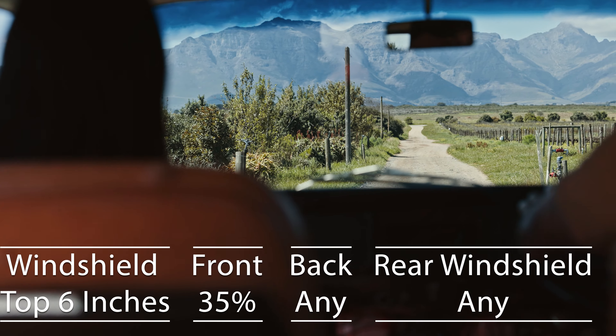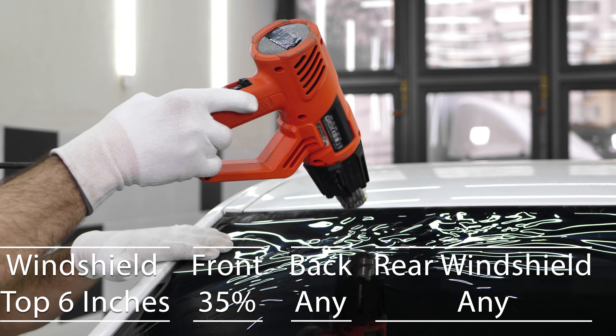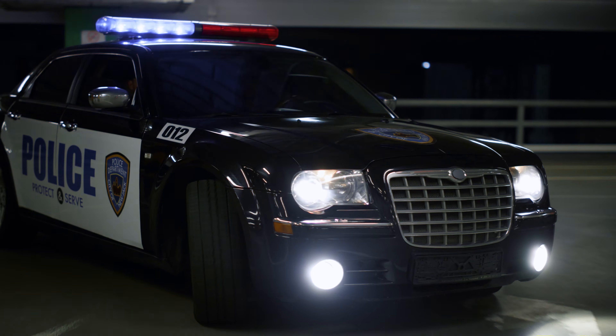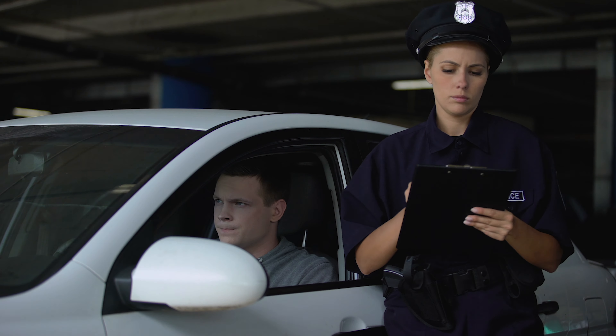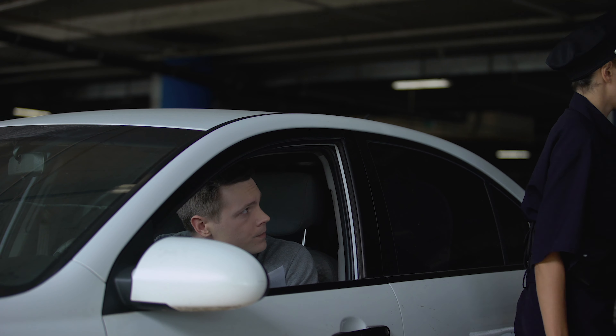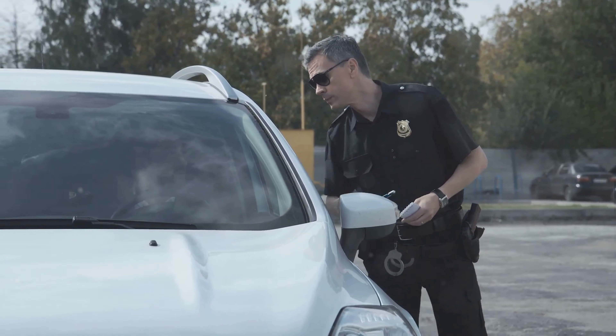In Nevada, you have the freedom to use any tint color you would like. But be aware to follow all tint limits to avoid any issues with law enforcement. Disregarding these guidelines could lead to a fix-it ticket, with penalties reaching up to $100 for a first offense — a reminder that these laws are in place to safeguard the well-being of all road users.